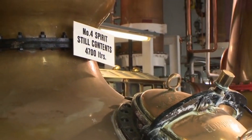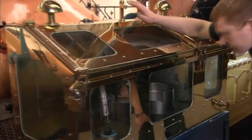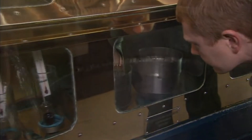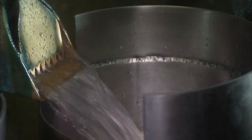The resulting spirit, known as low wines, is forwarded to the spirit still, where distillation is repeated. Only the heart of the run, the purest spirit, is collected in the spirit safe, which is kept locked as tax is now due to the government.